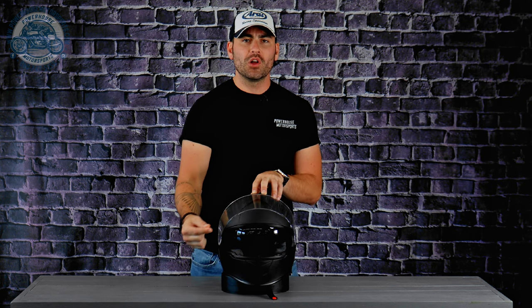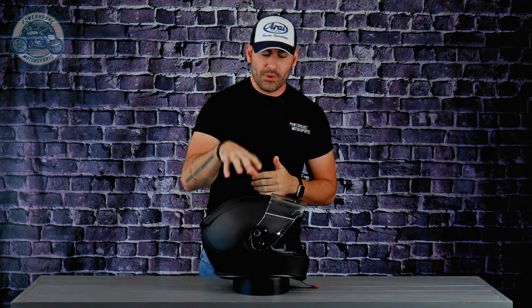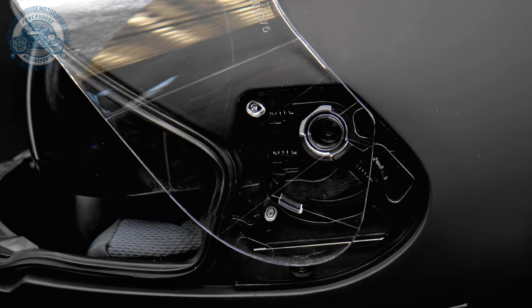This shield does not have any comfort detents or intermediary zones — it is honestly just full open or full closed, with a nice shield lock at the top. On the side, Z1R included a really nice spring-loaded shield mechanism that pulls the shield up against the gasket, creating a nice wind-tight and water-tight seal.